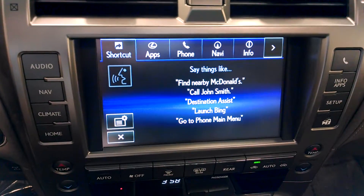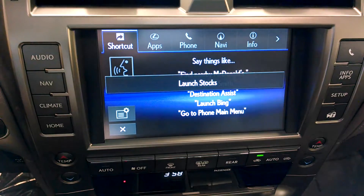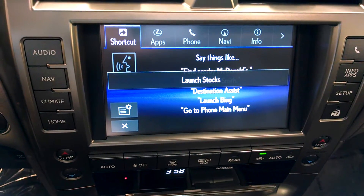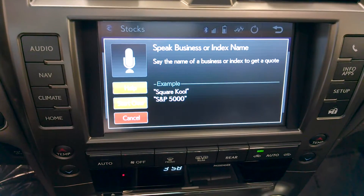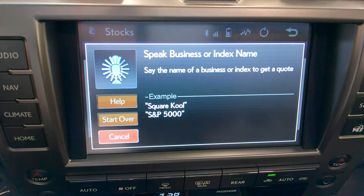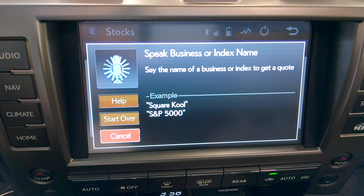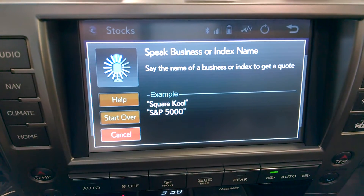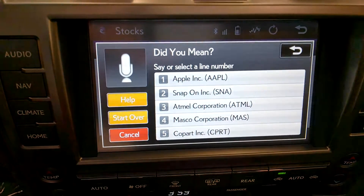After the beep: 'Please say a command.' Say 'Stocks.' Launch stocks. Say the name of a business: 'Apple.' Then say the list number: number one.